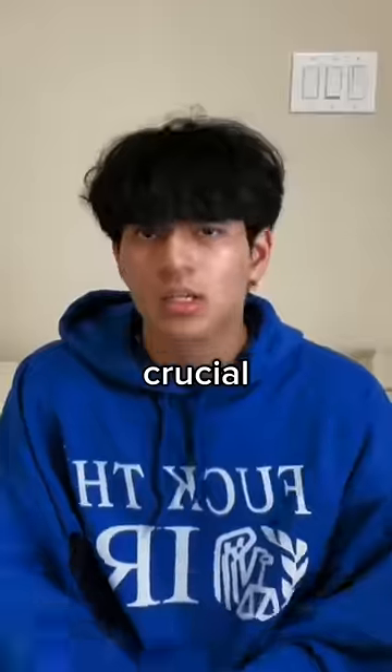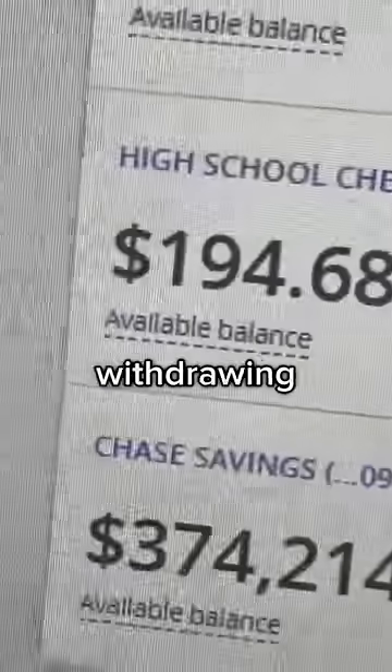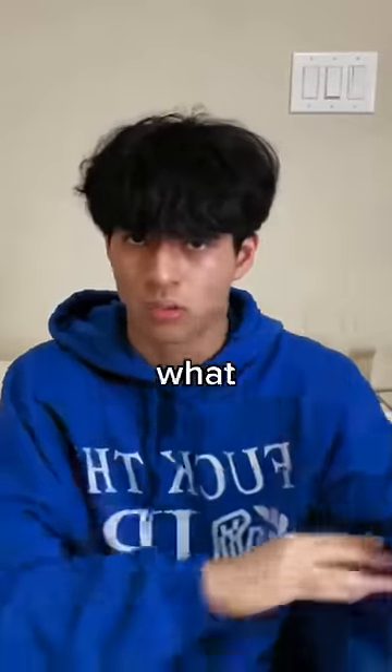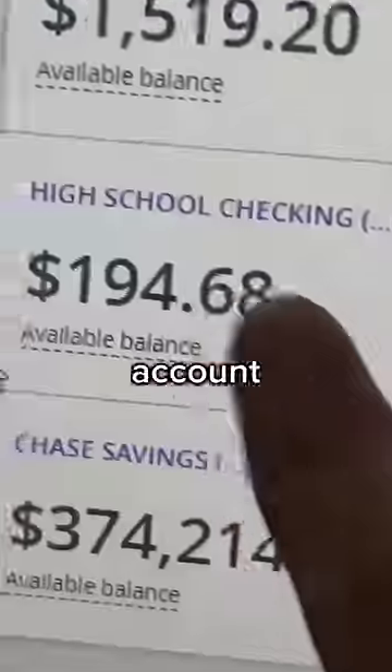Next, this is crucial. You want to make sure your balance is slightly under what you're withdrawing. So if you have $200 in your bank account and you're trying to withdraw $200, you want to make sure you have like $195 in your account.